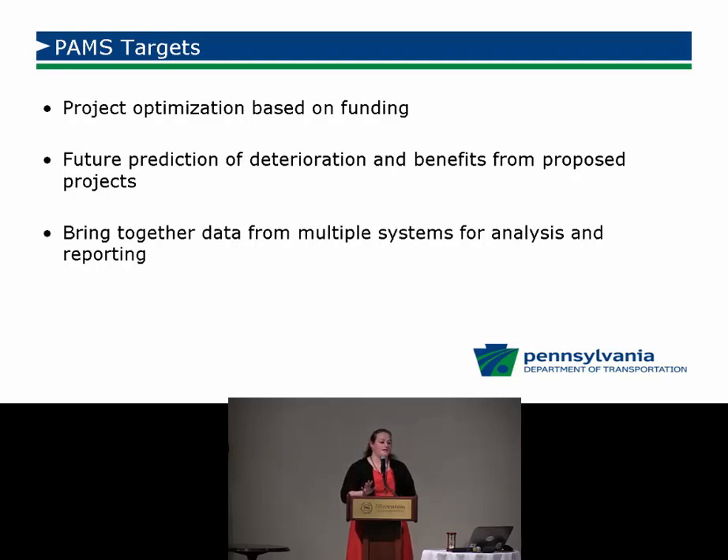The three big takeaways of the pavement asset management system are: project optimization based on funding — selecting treatments based on the amount of money plugged into the system; future prediction of deterioration and benefits from proposed projects using deterioration models built from historical distresses in our roadway management system; and bringing together data from multiple systems for analysis and reporting.